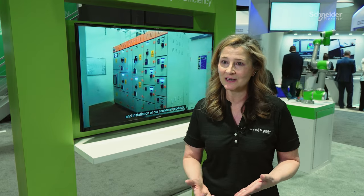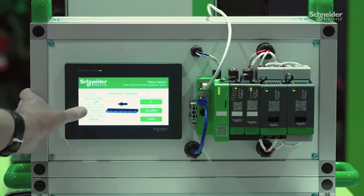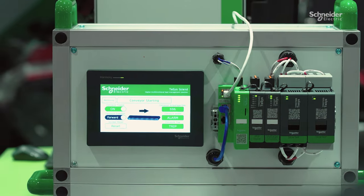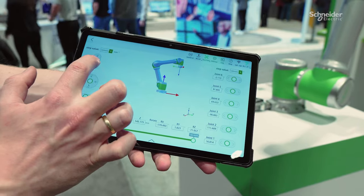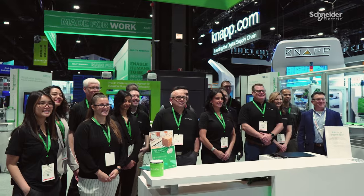Today you do most of your commissioning digitally, so when you actually make it to the customer's factory, the installation and commissioning time is greatly reduced — sometimes up to 60 percent. We're the leader in this area because we have the most complete offering in the industry. We also have very talented people who can support that offering and help our customers understand their needs and how we can work with them and our partners to help them achieve the goals their business needs to sustain.